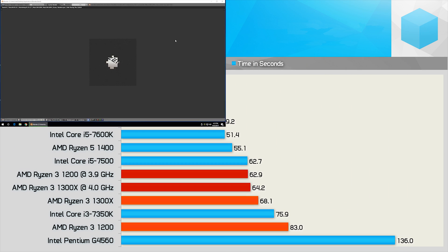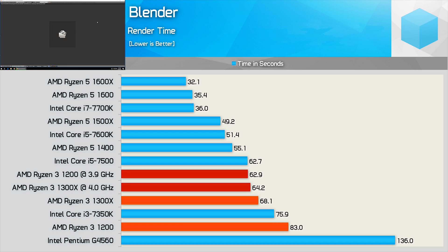In Blender, the Ryzen 3 1200 isn't much slower than the i3-7350K. Meanwhile the 1300X was faster than the i3-7350K but also much slower than the i5-7500. Unfortunately overclocked, the 1300X was only able to match the i5-7500. I had expected it to pull ahead given the stock performance, but unfortunately that wasn't the case.